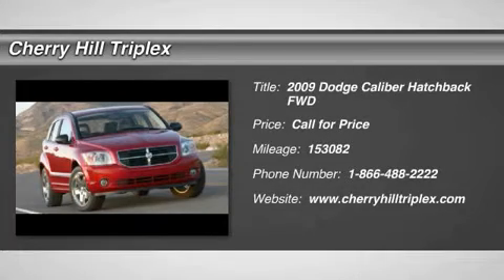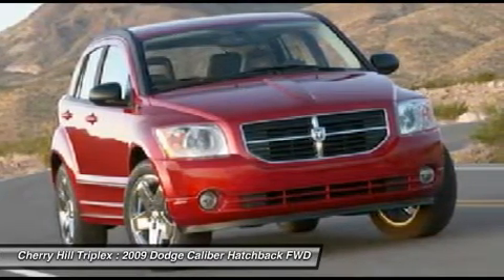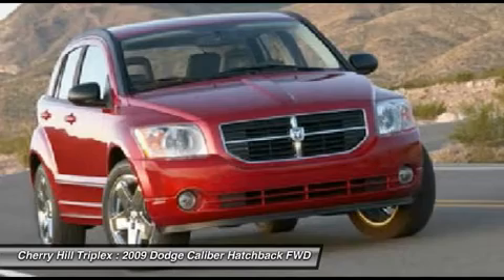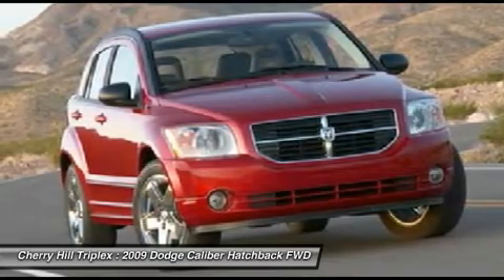The 2009 Dodge Caliber. The Dodge Caliber is unique inside and out. Its sassy, smart exterior styling combines with numerous clever interior features, such as a flip-out iPod holder and a chilled glove box compartment. You'll love the smoothness of the transmission and the quietness of the cabin. A joy to drive.